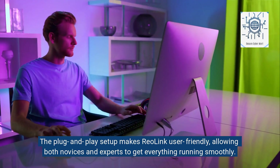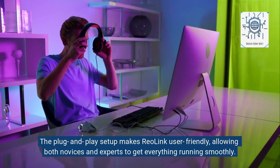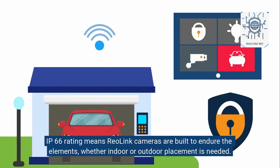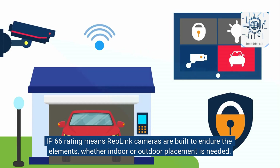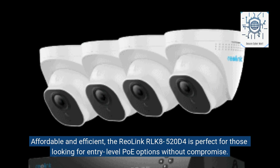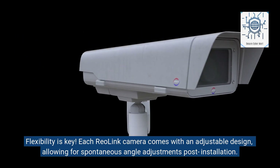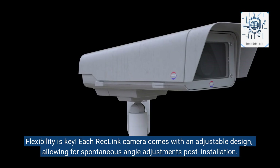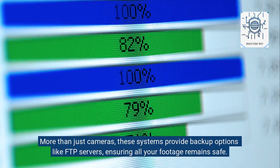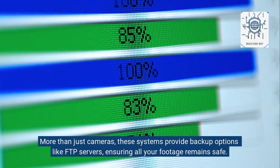The plug-and-play setup makes RayoLink user-friendly, allowing both novices and experts to get everything running smoothly. Its IP66 rating means RayoLink cameras are built to endure the elements, whether indoor or outdoor placement is needed. Affordable and efficient, the RayoLink RLK8-520D4 is perfect for entry-level PoE options without compromise. Each camera comes with an adjustable design for spontaneous angle adjustments post-installation, and these systems provide backup options like FTP servers, ensuring all your footage remains safe.